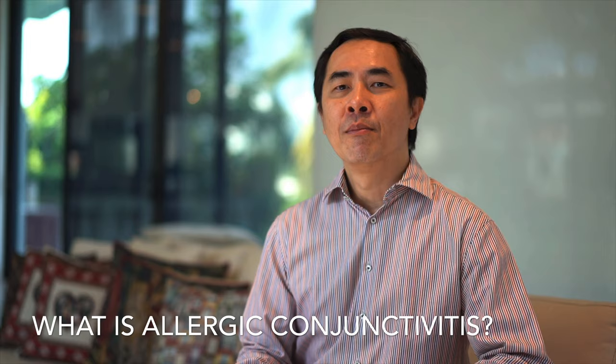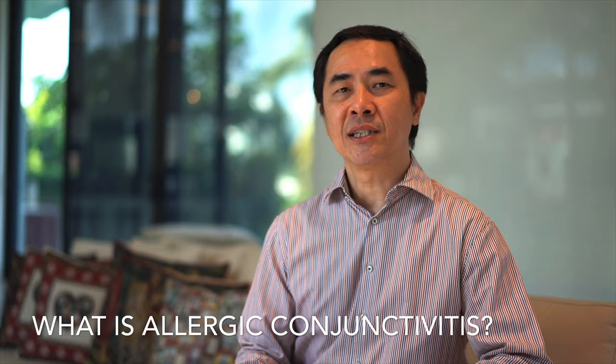Most allergic conjunctivitis is mild, but some can be very bothersome, and in severe cases can even cause visual impairment.